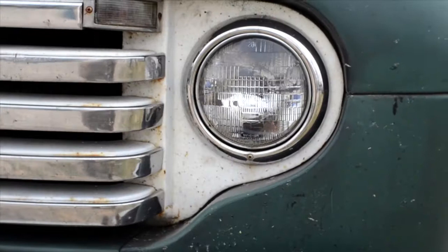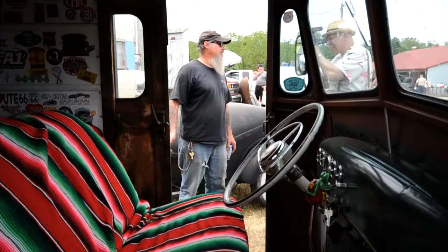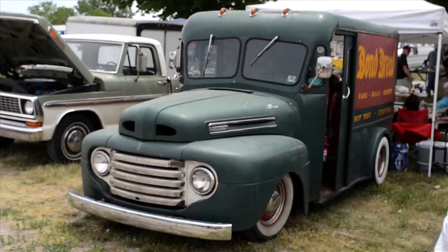It's different. Nobody else has one. You can go to a Street Rod Nationals and see 532 Fords. You go there and see one of these and I own it. That's what I like about it.